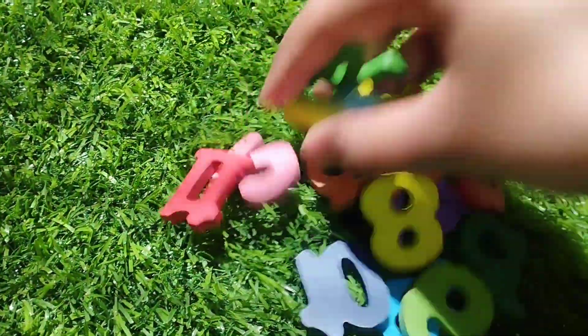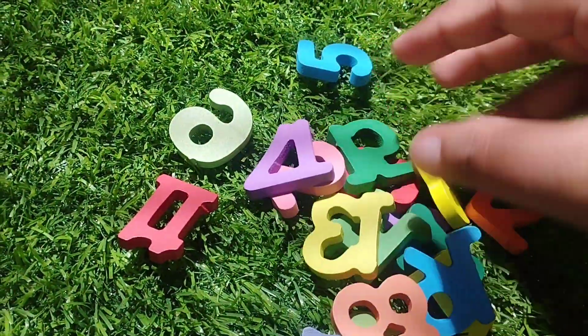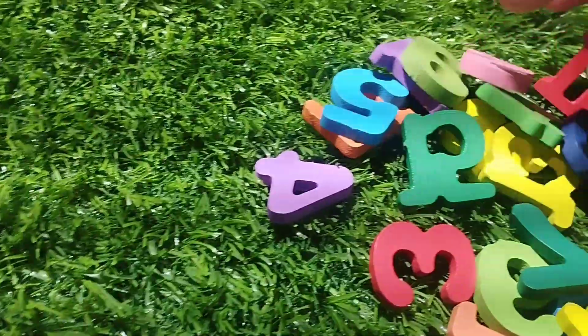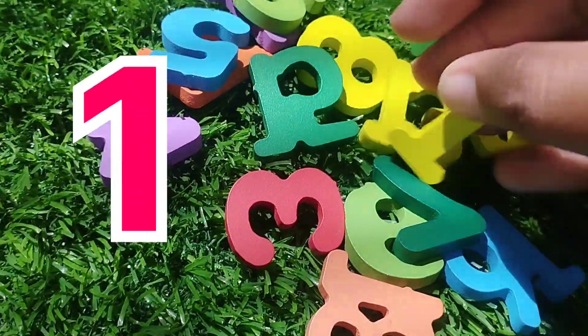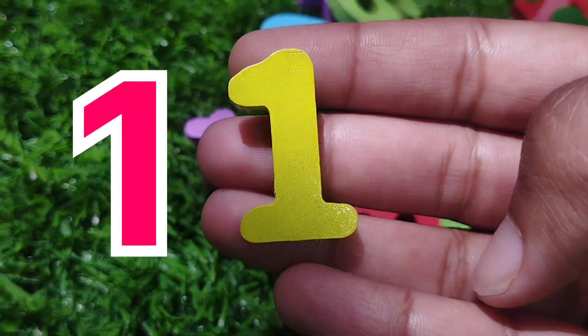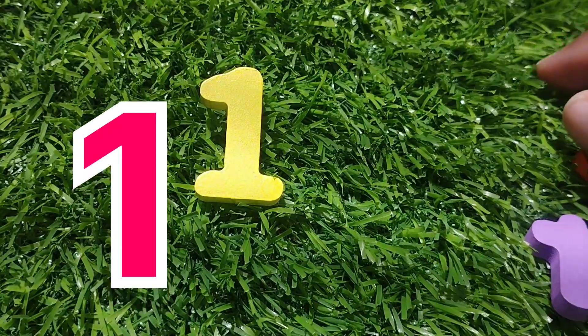Let's arrange the numbers. The first number is number one. Where is number one? This is number one. Number one.